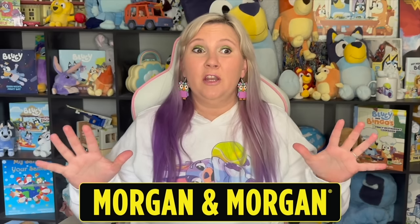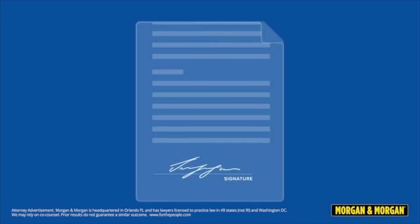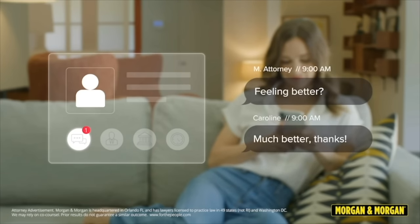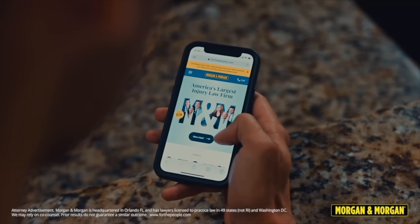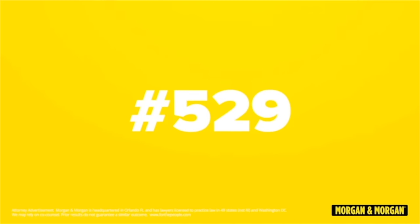A big thank you to today's sponsor, Morgan & Morgan. There are certain things you need to do if you are ever in an accident: make sure that you're okay; get a police report if it's a big accident; contact your insurance; and most importantly, make sure that you get legal representation. With Morgan & Morgan it is so easy - they have modernized the injury law process, making it easy to submit a claim. You can sign contracts, upload documents and medical records all from your cell phone, and even text your legal team anytime throughout your case. You don't need to go to meetings. You can submit a claim in eight clicks or less without ever having to leave your couch. For more information, go to forthepeople.com or dial pound law - that's pound 529 from your cell phone.